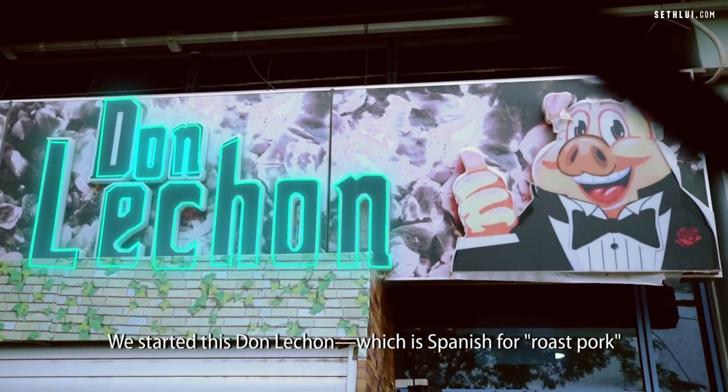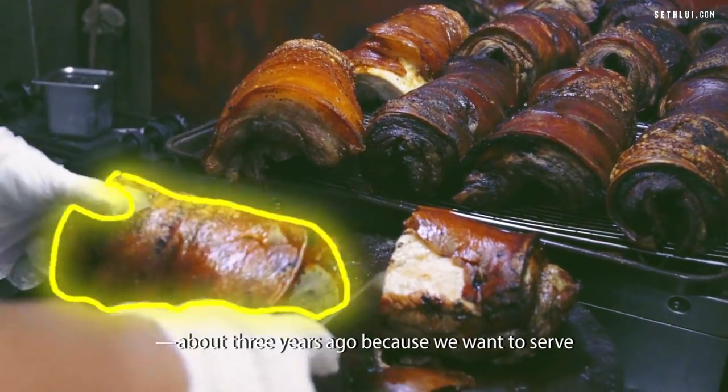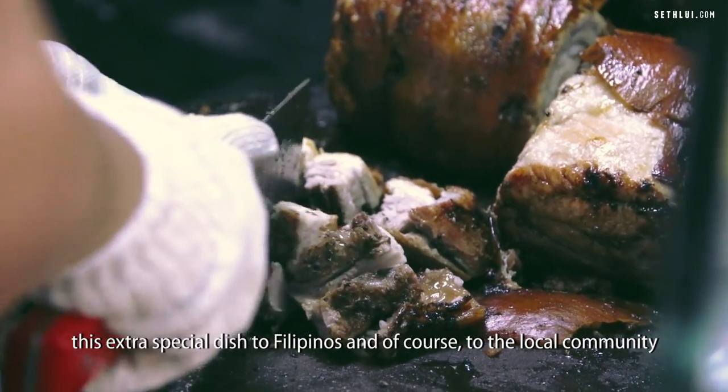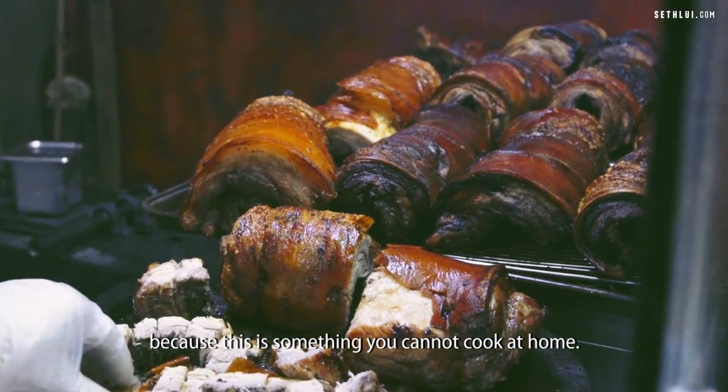We started Don Lechon, which is Spanish for roast pork, about three years ago because we want to serve this extra special dish to Filipinos and, of course, to the local community, because this is something we cannot cook at home.